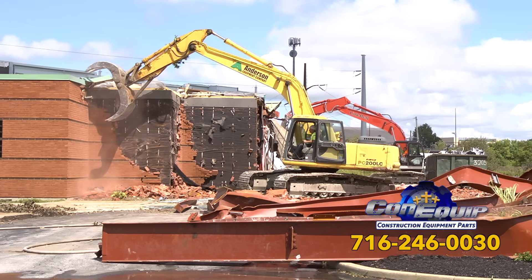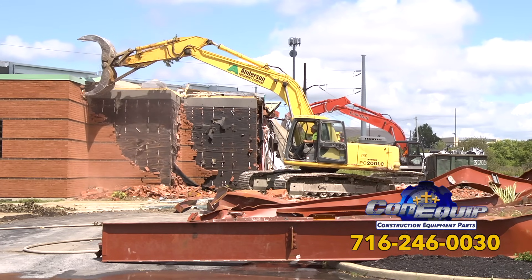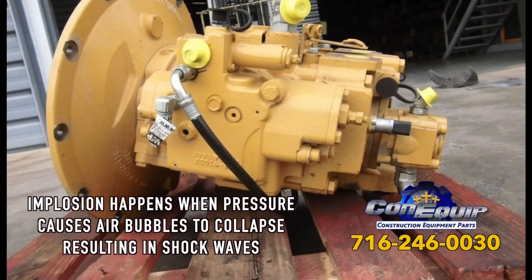Air in the system is evident when there's a loud, high-pitched noise that gets higher when pressure is increased. When this happens, the hydraulic fluid will look milky. Implosion is another cause — that's when pressure causes air bubbles to collapse, resulting in damaging shock waves.